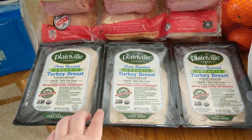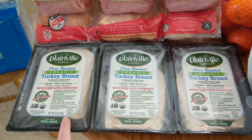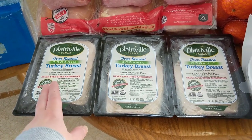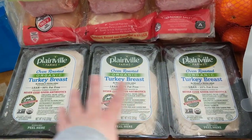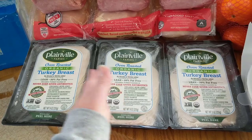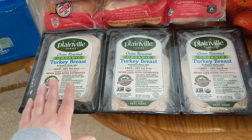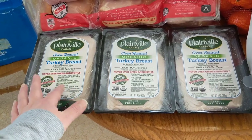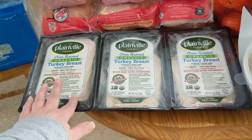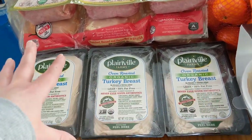Into the groceries — we got the Oven Roasted Organic Turkey Breast from Plainville Farms. We've gotten this before and we like it. I like to open one pack each week to space it out, and that's what our family has for school lunches and my husband's work lunches. Then at the end of the package, if the week isn't over, we'll do peanut butter and jelly or tuna or something else, so it kind of helps break up the month.